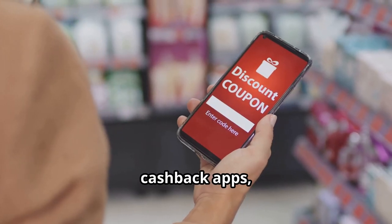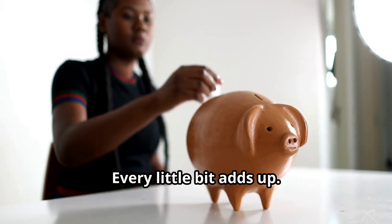Shop smarter. Use coupons, cashback apps, and compare prices online. Every little bit adds up.